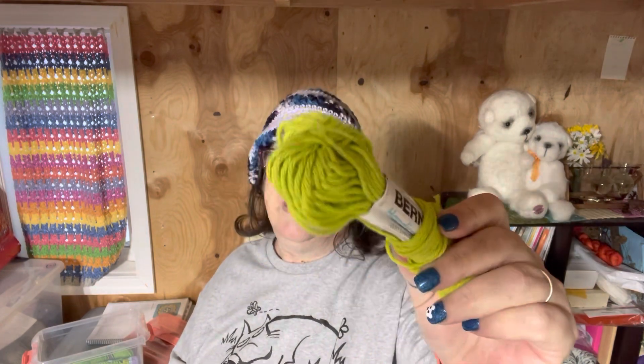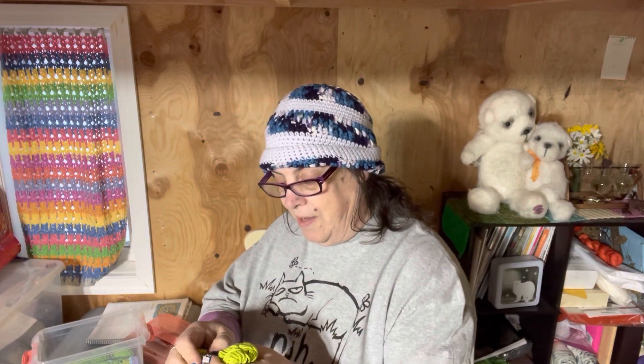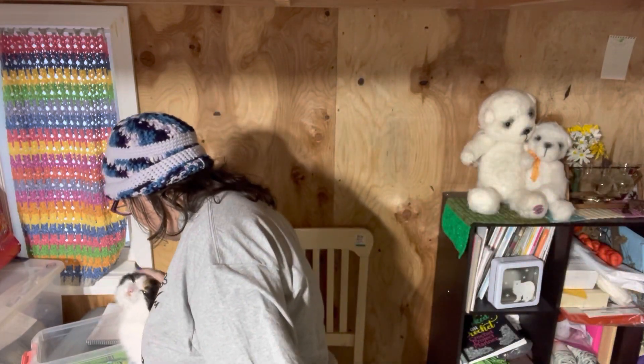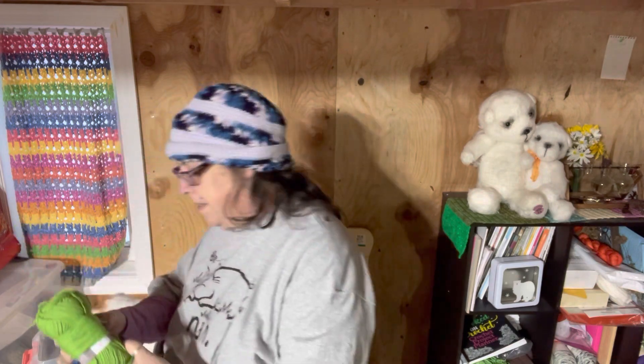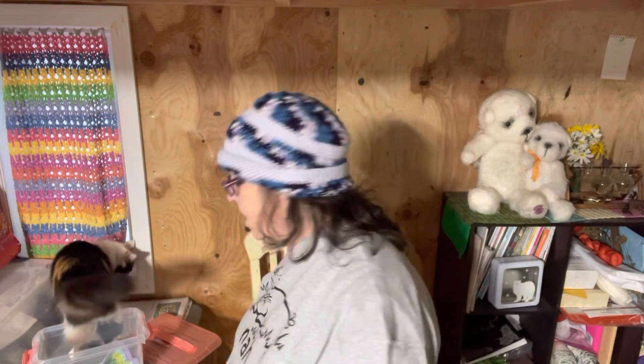I have this Bernat Handicrafter color in Chartreuse — they call it Hot Green, actually Verde Green. This is not Hot Green. And this is Red Heart Scrubby Smoothie in the color Lime. So those are all the colors. We used seven different colors this time.